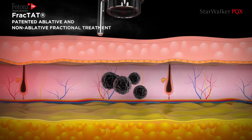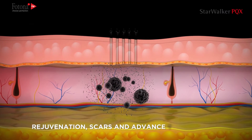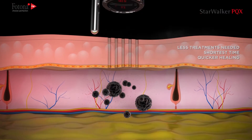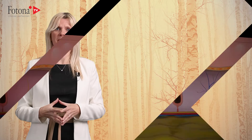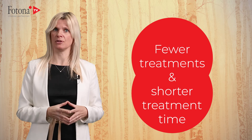What happens when you treat skin with Fractat? Enhanced generation of photoacoustic shockwaves, reduced frosting and pressure on surrounding tissue, direct pigment removal with ablation, and better and quicker healing of fractionated skin. As a result, one needs fewer treatments and shorter treatment time.